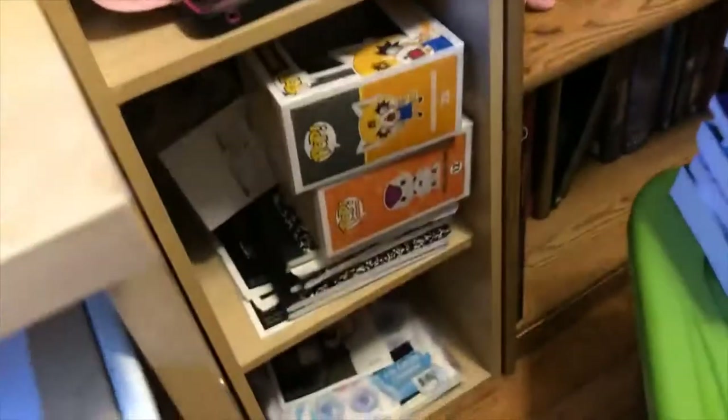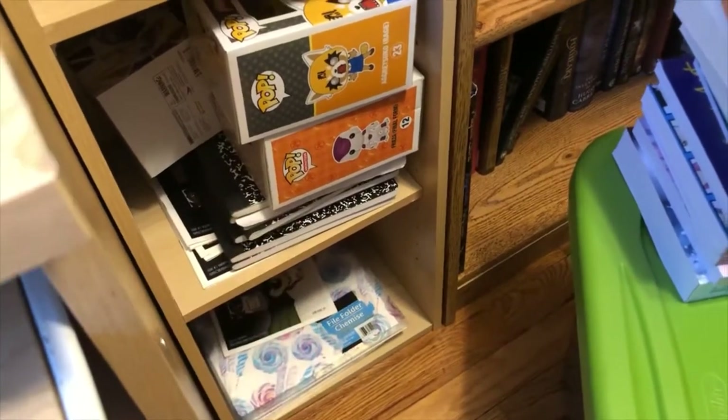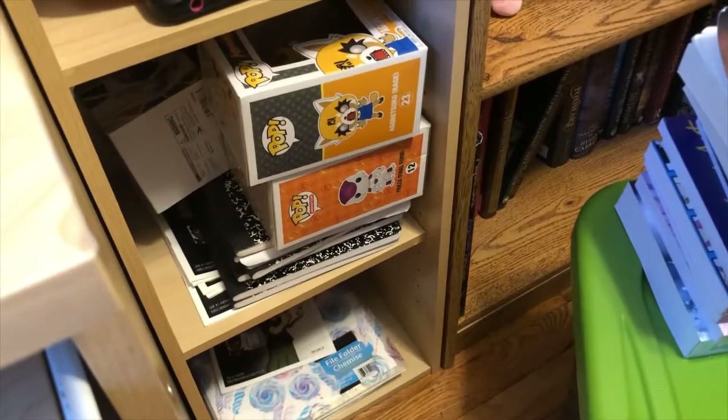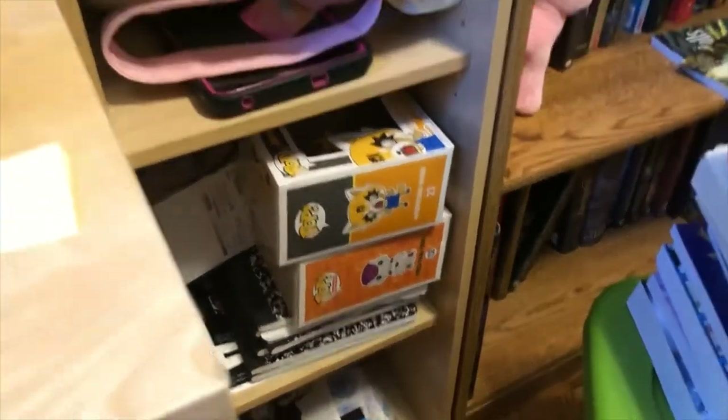I've been really into the color orange lately, I guess because Halloween is coming. And then here I have some notebooks of other projects, a folder down there, some copies of the old version of the comic book, and then of course Frieza and Egretzko and stuff.